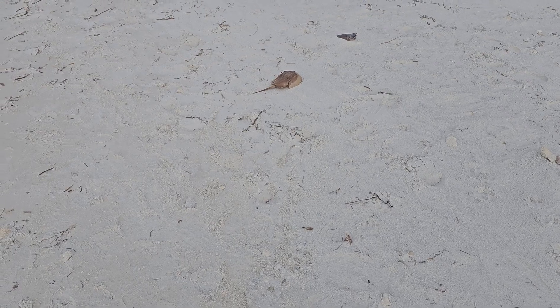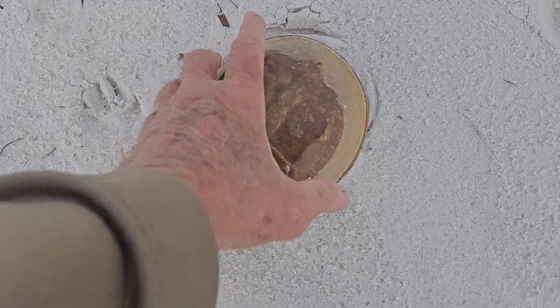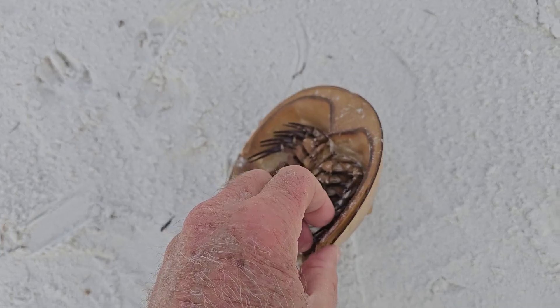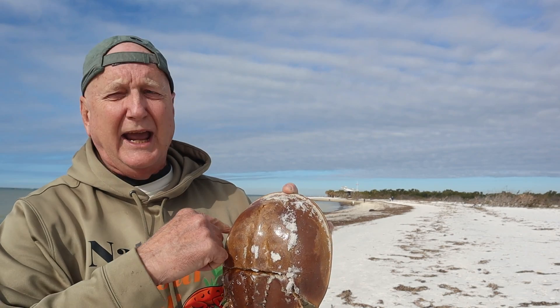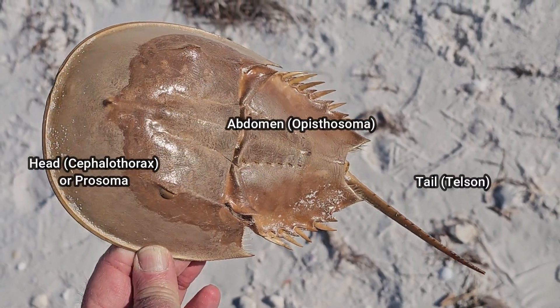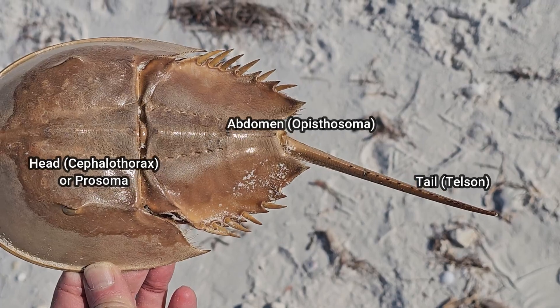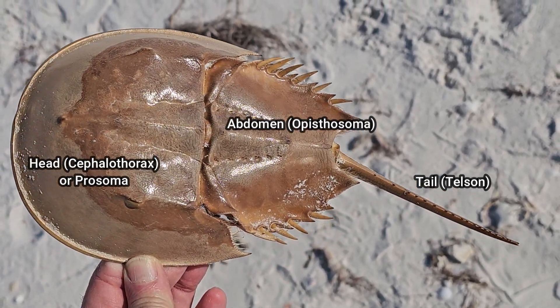These guys have been around for 480 million years, virtually unchanged, and it's incredible how they are still here in existence today — but they are threatened. Horseshoe crabs get their name honestly because they have this horseshoe kind of shape to them, and they have three main body parts: there's a head, the abdomen, and the telson or the tail.